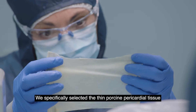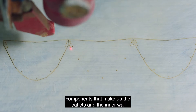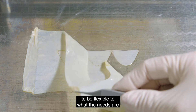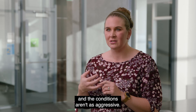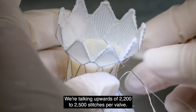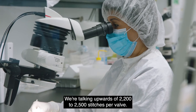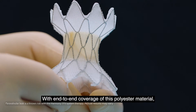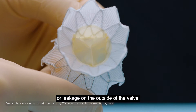We specifically selected thin porcine pericardial tissue components that make up the leaflets and the inner wall to be flexible to the needs of the right side of the heart, where pressures are lower and conditions aren't as aggressive. Every valve is hand sewn — we're talking upwards of 2,200 to 2,500 stitches per valve. With end-to-end coverage of polyester material, the device is designed to prevent blood flow or leakage on the outside of the valve.